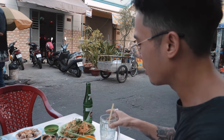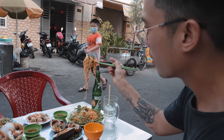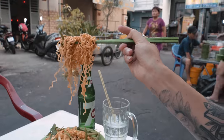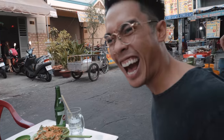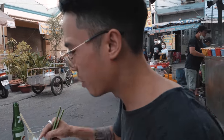First, gotta get my noodles. My noodles with Morning Glory, which is probably one of the best vegetables here in Vietnam. Gotta get my noodles already. Oh, that's hot! It's so hot! Okay, let me wait for it to cool down.